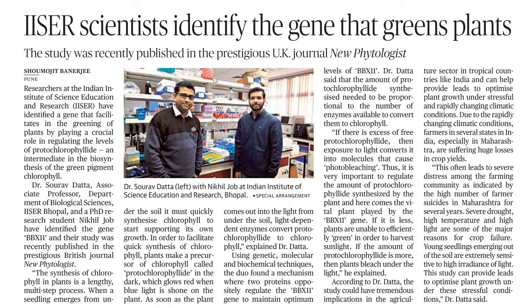The synthesis of chlorophyll in plants is a lengthy, multiple-step process. When a seedling emerges from under the soil, it must quickly synthesize chlorophyll to start supporting its own growth. In order to facilitate quick synthesis of chlorophyll, plants make a precursor called photochlorophyllite in the dark, which glows red when blue light is shone on them. As soon as the plant comes out into the light from under the soil, light-dependent enzymes convert photochlorophyllite to chlorophyll, explained Dr. Dutta.